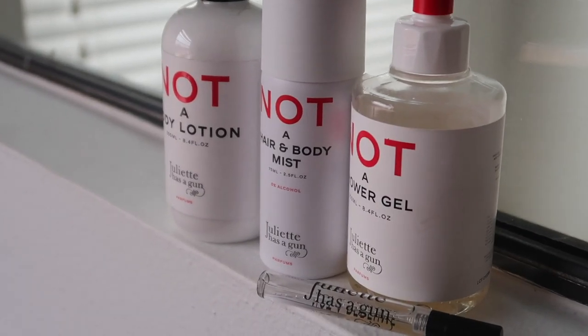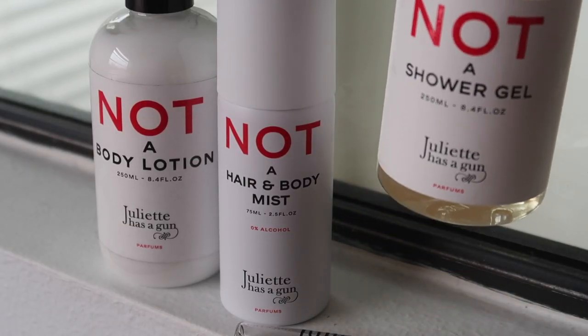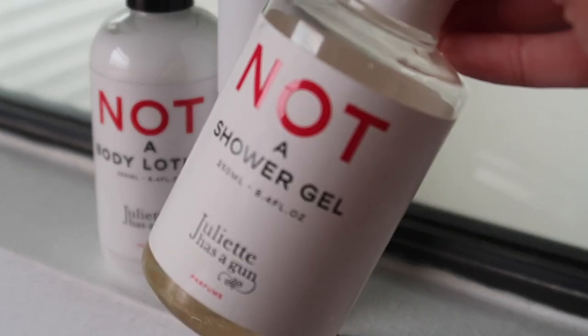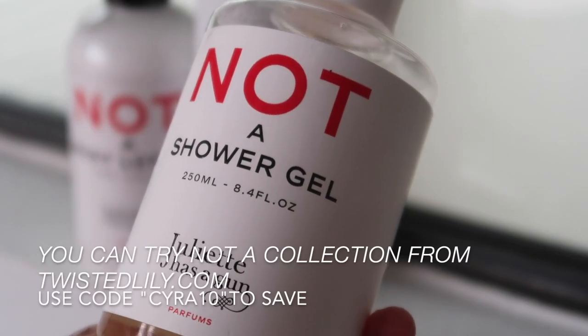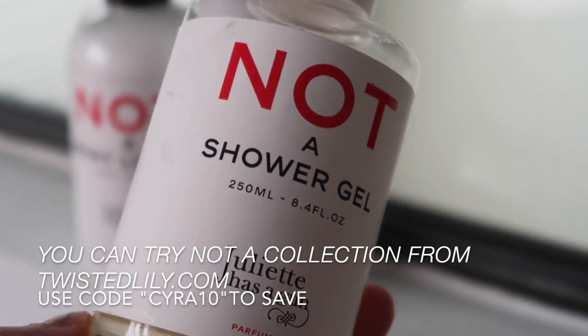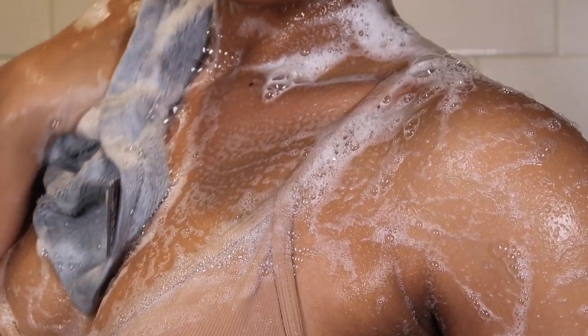Now I'm moving on to my body care. I'm using the entire Juliet Has A Gun Not A collection — I'm obsessed with the Not A Perfume right now. At first I didn't get the hype but now I'm in love with it. Starting off with their Not A Shower Gel, which has that signature fragrance and plays off your pheromones, so it smells differently on everybody. On me it's like a clean, powdery, woody smell and paired with all the rest of the products, oh my goodness, it is amazing. People always tell me I smell good when I use this.